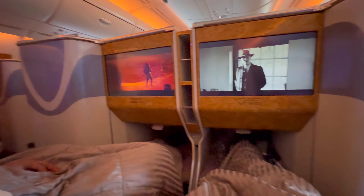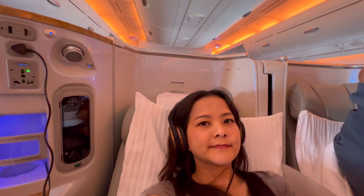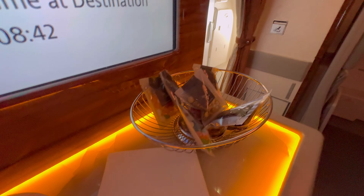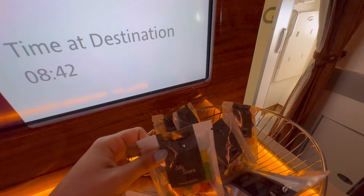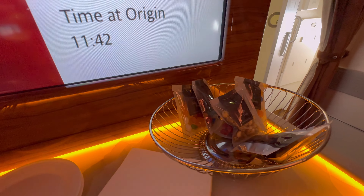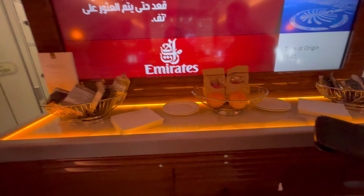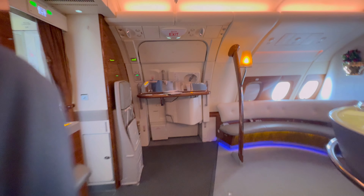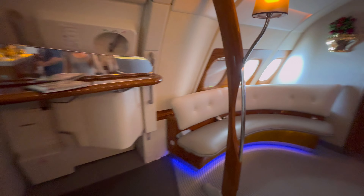I decided to watch English movies so I selected Oppenheimer, planning to watch the whole movie, but I did fall asleep in the middle. After our meal we went to the lounge in the plane and looked around — they had some nuts and jelly beans. I got a bag, and there were also packed sandwiches if you wanted to eat between meals. There is a place to sit and if you want a drink you can ask the cabin crew.